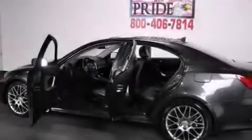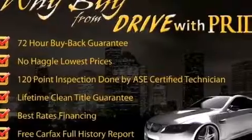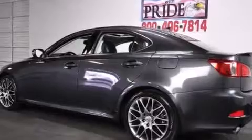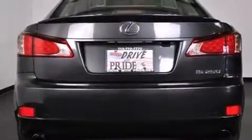Its top features and packages include the premium package, a low tire pressure indicator, high-intensity headlights, direct injection, traction control and stability control systems, aluminum wheels, and automatic collision notification.